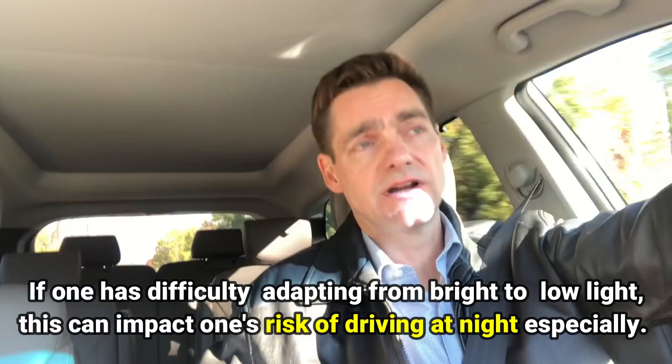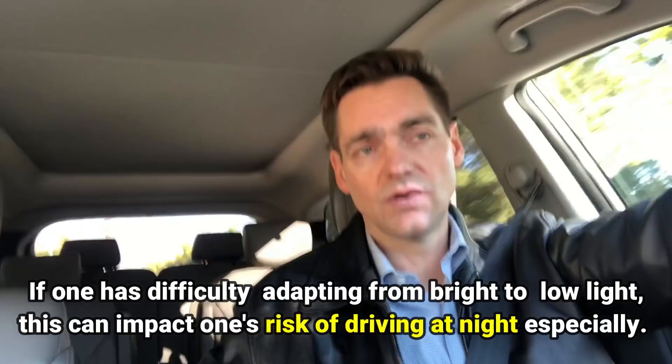This is particularly concerning because difficulty in low light situations, or adapting from bright to low light, can impact one's risk of driving at night especially. And this may be one of the reasons why many patients with glaucoma will voluntarily try to avoid driving at night.